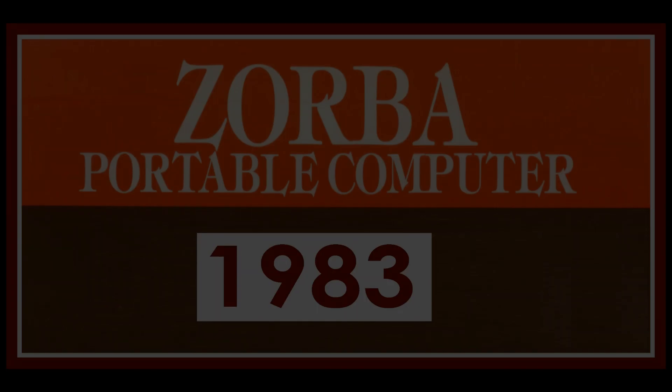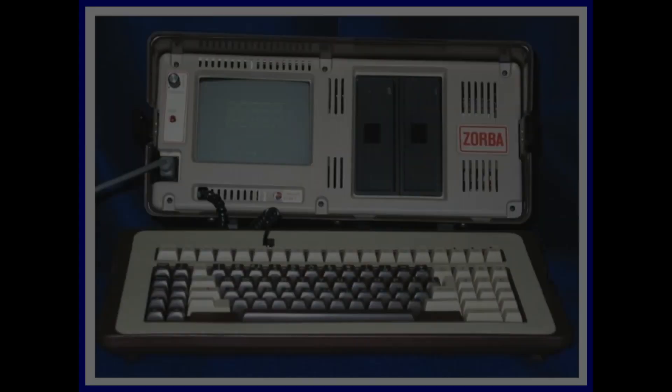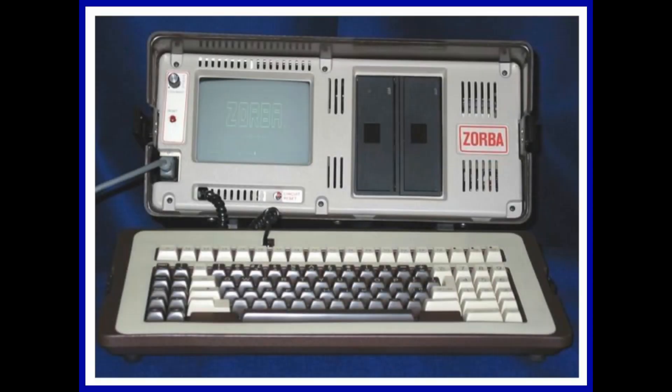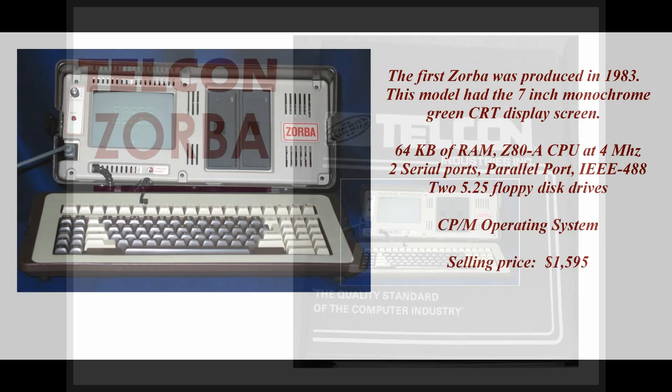The following video is presented by the Computer History Archives Project. The Zorba Personal Computer was produced by Telcon Industries of Fort Lauderdale, Florida. Designed by George Cole, the first Zorba was marketed in 1983.